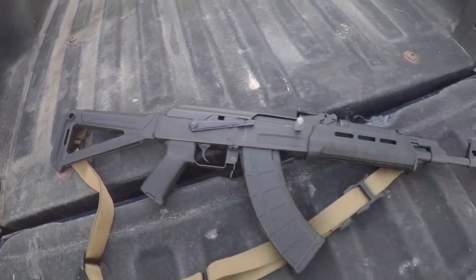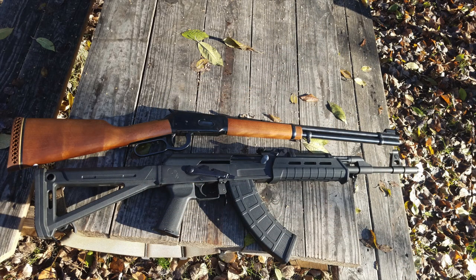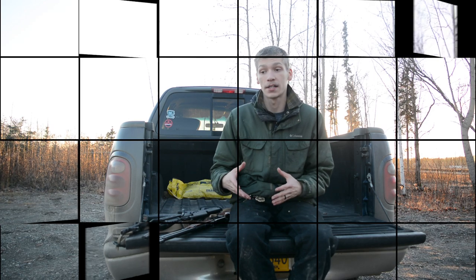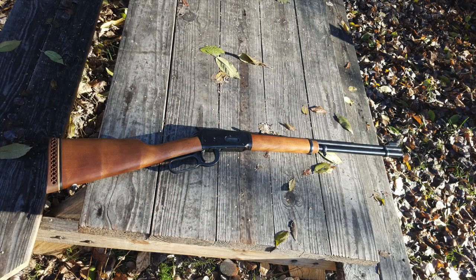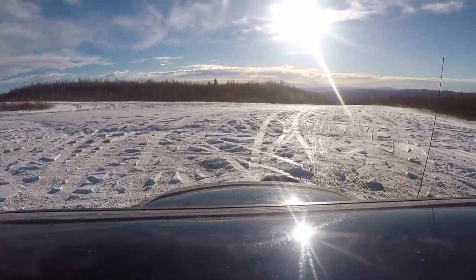Before we get into what led me to choose one of these two guns as my top preferred ranch gun, let's look at why you should have one. It's primarily to protect your livestock from predatory animals — primarily bears, wolves, coyotes, and fox. It's also a nice option for hunting medium-sized game animals such as deer or even moose. Now let's look at the three key elements that made me choose this AK pattern rifle over anything else.